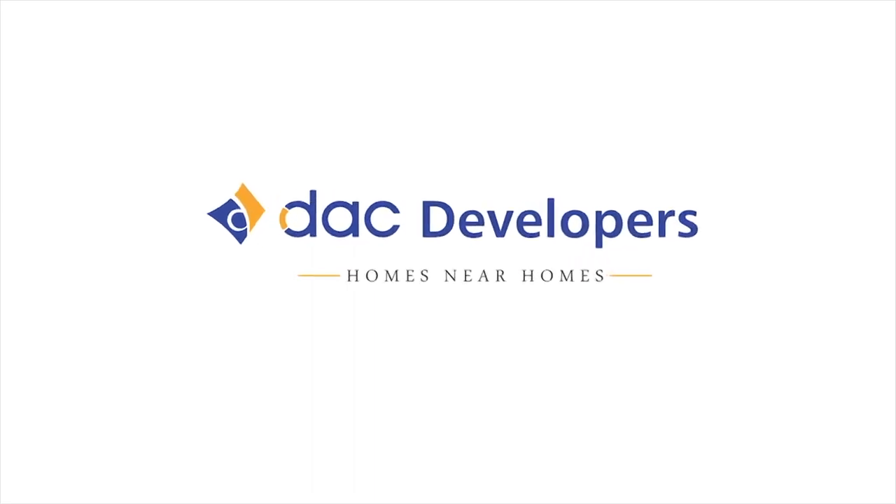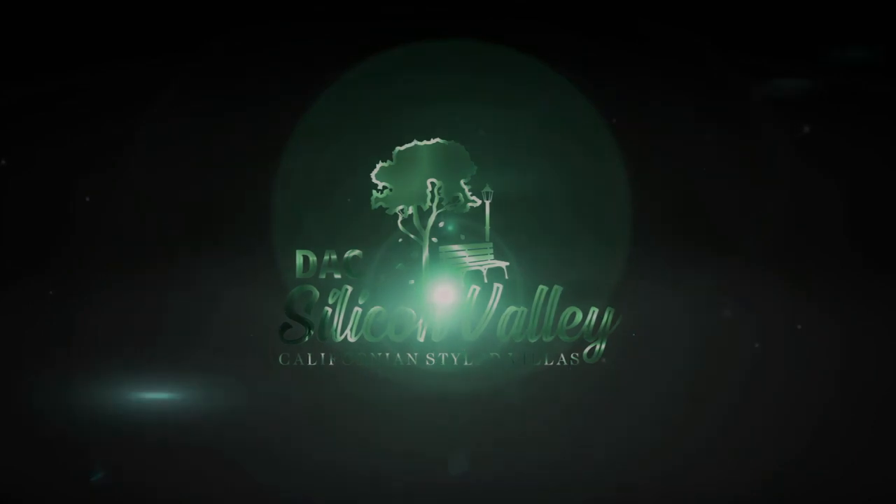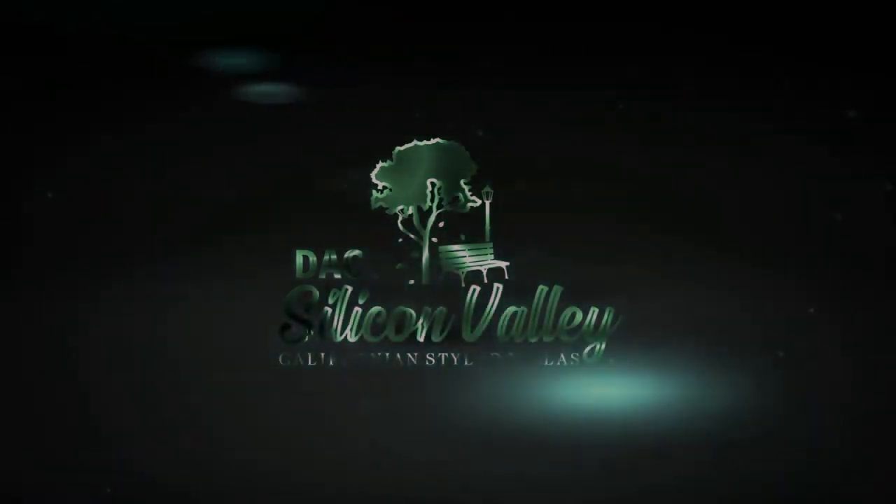DAC Developers presents Silicon Valley at Navalur OMR — waterfront 3 and 4 BHK duplex villas. Let us take a site tour.